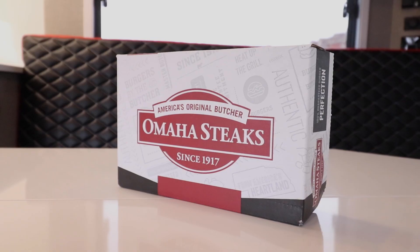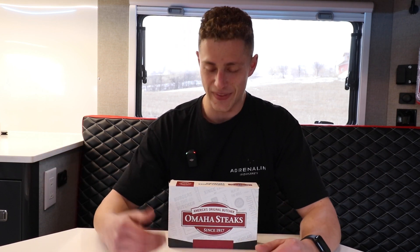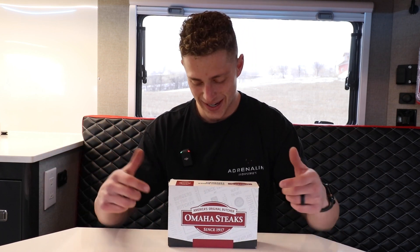Item number four is some steaks. I love a good steak, especially when I'm camping — it always seems to taste better when you're up in the mountains or camping on a beach. I always have my steaks with me. Omaha Steaks — I'm not going anywhere without some good food, so you can guarantee I'll have steaks with me overlanding.